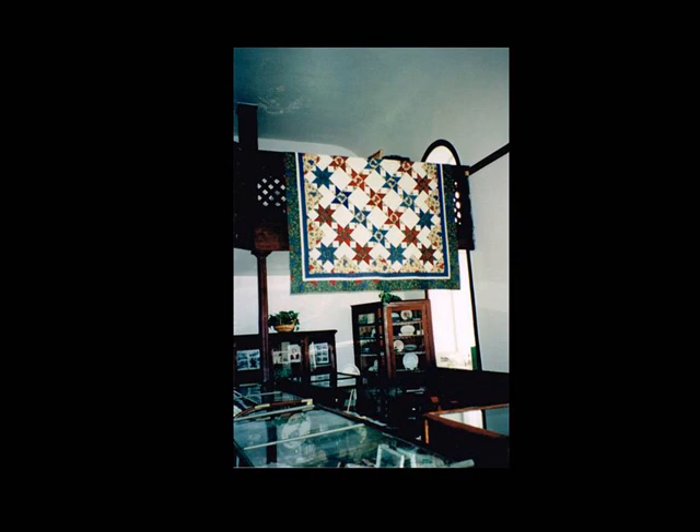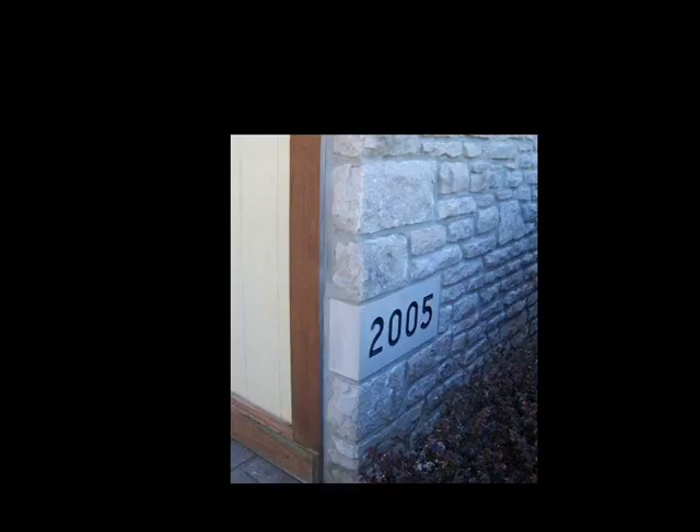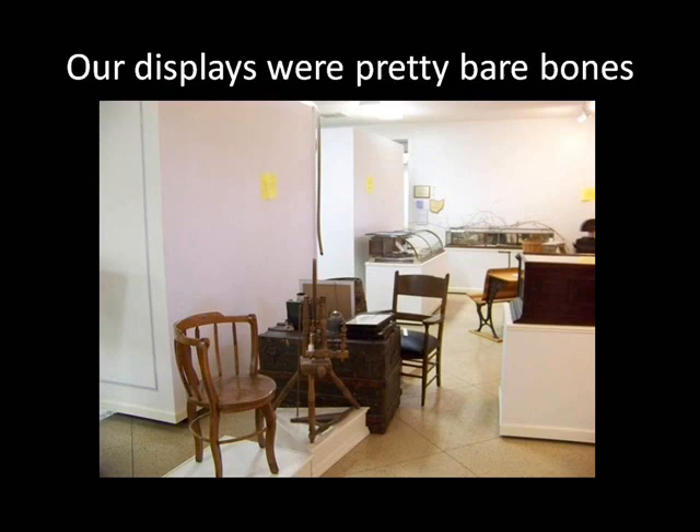Until we could get our museum built, we displayed some artifacts in the church and offered a small selection of items for sale in the smallest gift shop on the island. This was truly a grassroots effort, accomplished by volunteers. Finally, 25 years later, in 2005, we dedicated our new building.